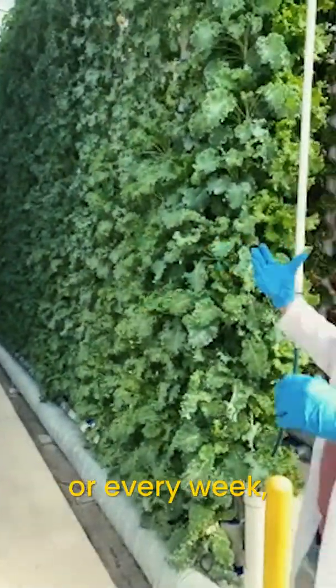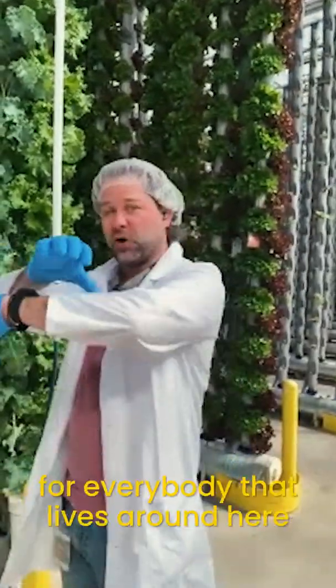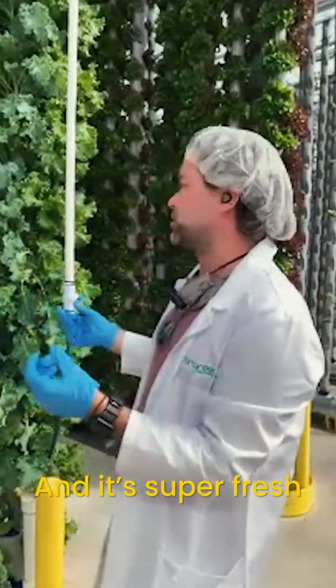So every day or every week, we can provide the same amount of food and produce for everybody that lives around here, wherever we have a greenhouse. It's super fresh, and it's delicious.